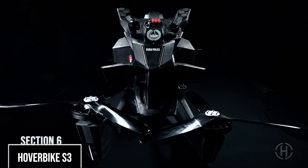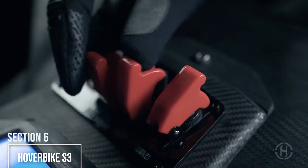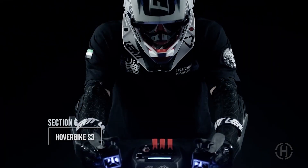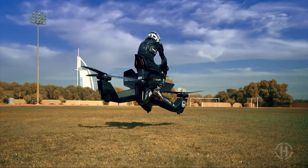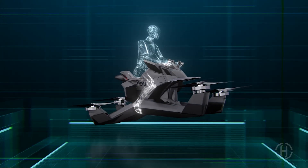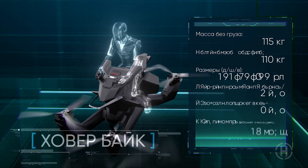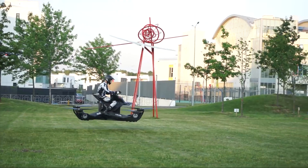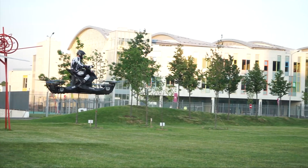While some flying machines are all about the thrill, the Hoverbike S3 by HoverSurf is built for business. This electric vehicle looks like a cross between a motorcycle and a giant quadcopter. Its carbon fiber frame is super light but incredibly strong, and its four propellers can carry a pilot up to 60 mph, though it's limited to 16 feet of altitude for safety. It can be flown by a pilot or remotely as a drone, and the Dubai police have already been testing it as a first-responder vehicle.